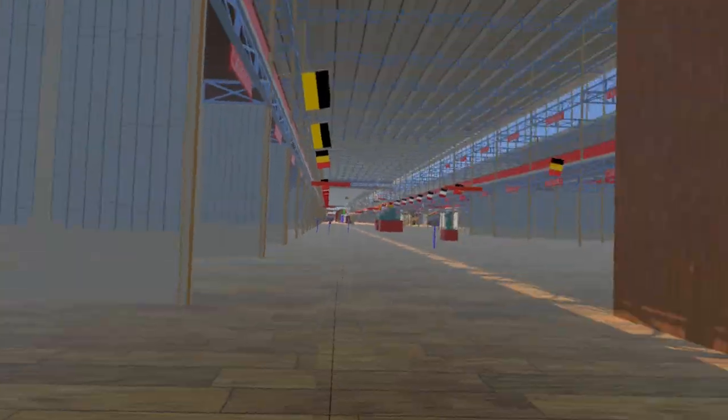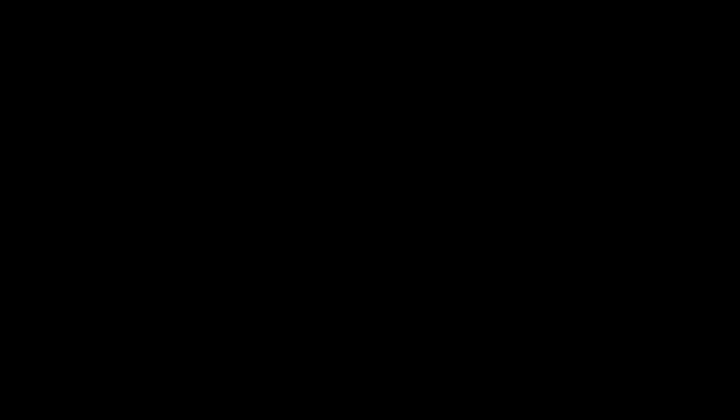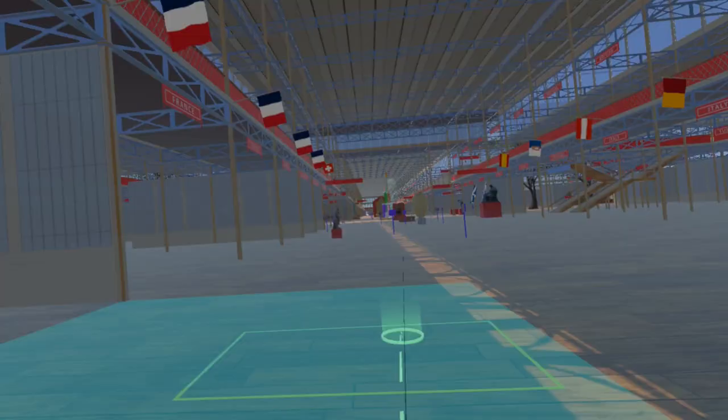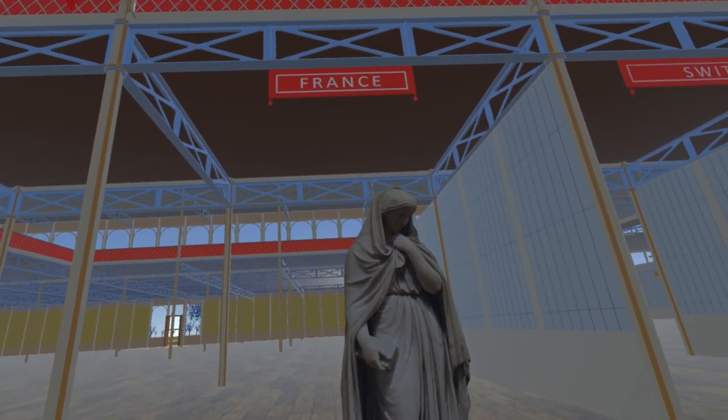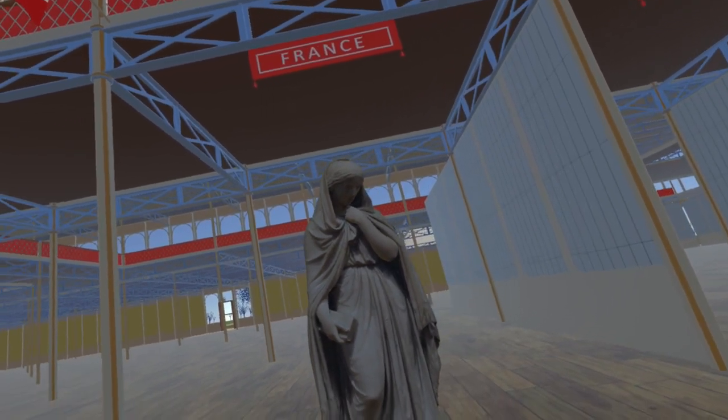Moving further west, we come to Highland Mary by Benjamin Edward Spence, now at the Walker Art Gallery in Liverpool. We must express our thanks to the staff at the Walker Art Gallery who were so helpful when we scanned this piece last week.